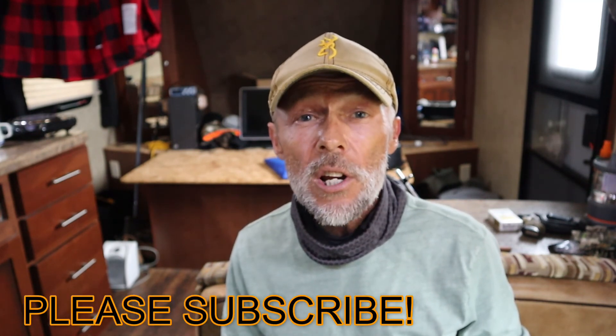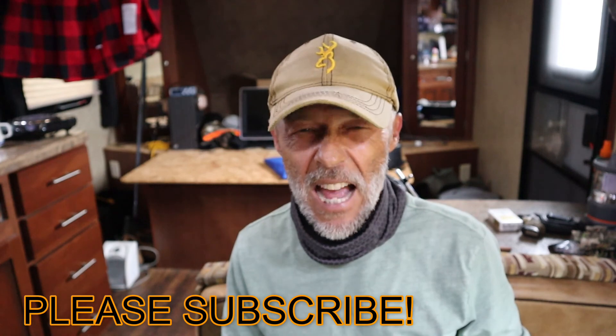Join me tomorrow for a second installment of Rustic Country Comfort Cooking. Until then, I'll see ya.